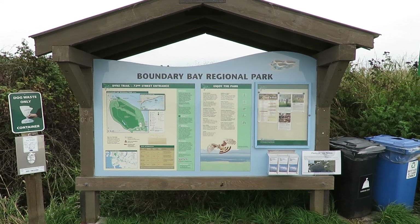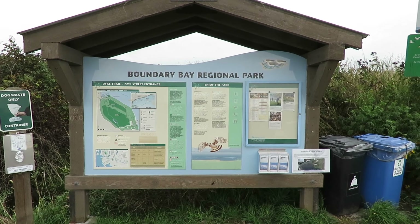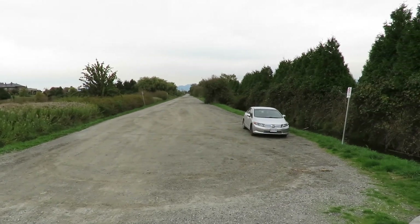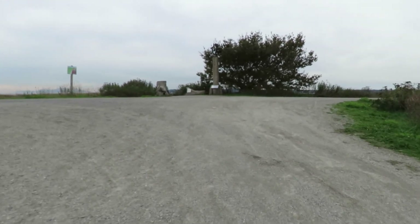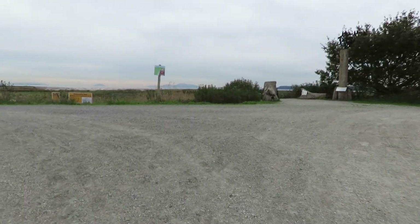This is the Boundary Bay Regional Park board sign, so this is where we came from. It took me about an hour, maybe two hours, to walk here because I get distracted by birds.